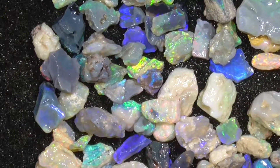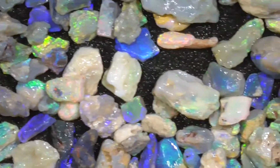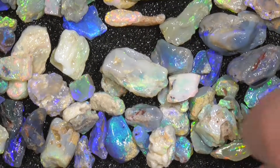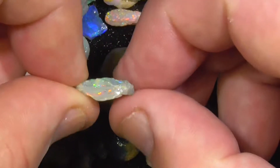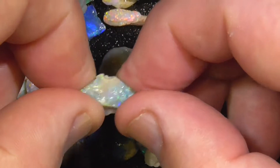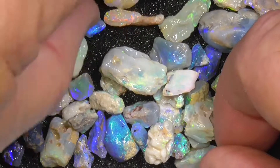I'll put my hand in in a minute without stopping it, and you'll see that my fingers are pretty close to the same colors as they should be. It's only a very thin seam, but boy, if you get a stone out of that you'll be laughing.